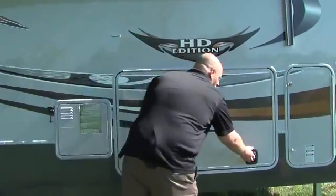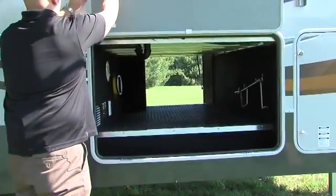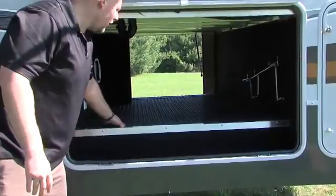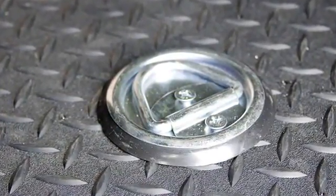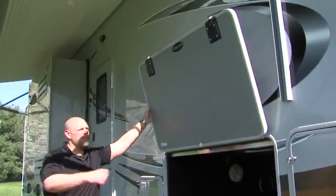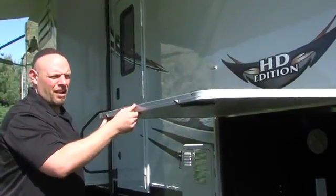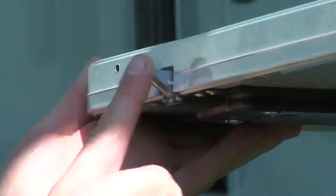Every Cyclone comes complete with a huge pass-through storage. This is completely finished off both above and below where we use TPO rubberized flooring material. Also included in the pass-through storage are mounted D-rings so you can tie all your possessions down. Another key feature is our one inch thick fully insulated baggage doors, which also come completely standard with our bag slam latches.